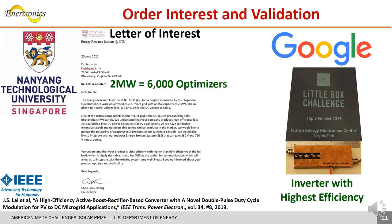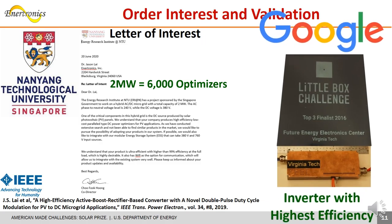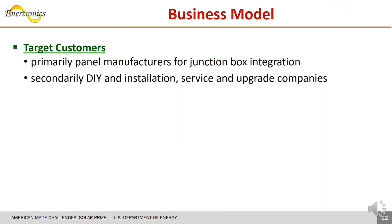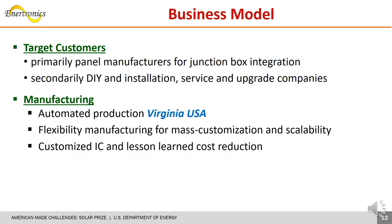We received a pending sale of 6,000 optimizers after a customer read our IEEE publication, and we are among the top three finalists in Google's Little Box Challenge with the highest efficiency. Our primary customers are panel manufacturers, and then do-it-yourselfers and service and upgrade companies. We are preparing for automated manufacturing with product customization and anticipate learning curve and volume cost reductions as production ramps up.